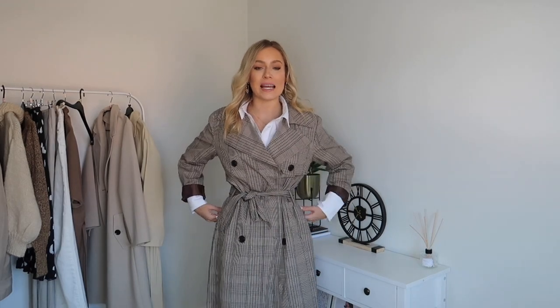Switching out the blazer, you can also change up this look by adding a trench coat. This one is a gorgeous checked brown coat from ASOS. I love the style of a trench coat - they're so effortless, chic, and the easiest thing to add to your wardrobe to instantly elevate an outfit and make it look really timeless and wearable.